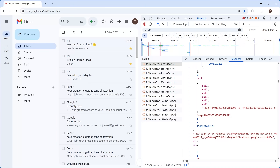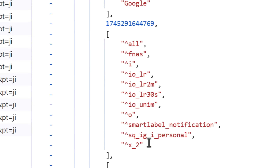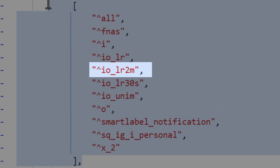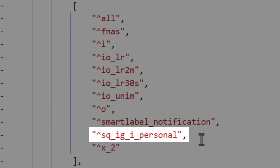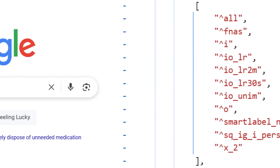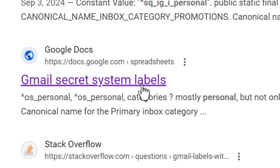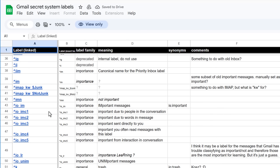The same thing will work if you load the page for a single email too. What I noticed is all emails will have a list of properties of some kind, like smart label promo or SQ_IG_personal. This turned out to be the key — when I searched for one of these, one of the top results was a Google doc called 'Google Secret System Labels.'